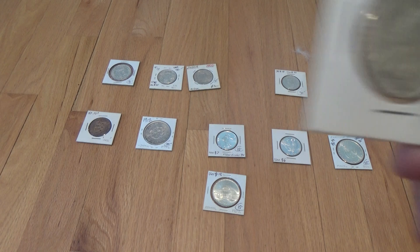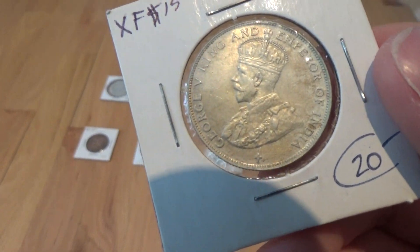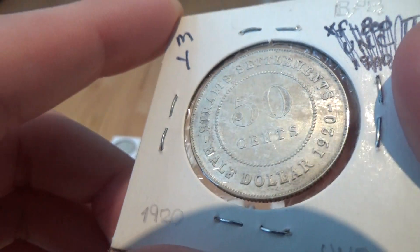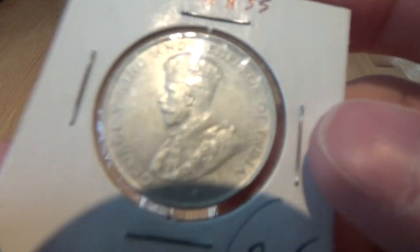Here's a 1920 Straits Settlements 50 cent piece. Then we have a 1921 Straits Settlements 50 cent piece.